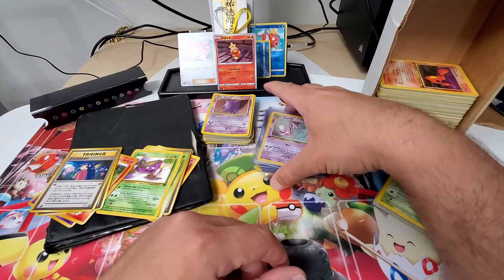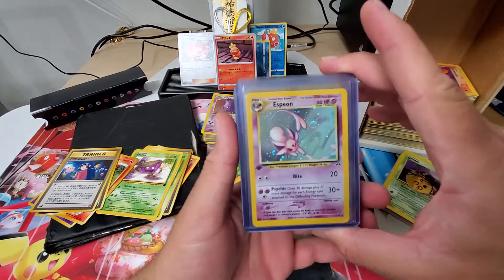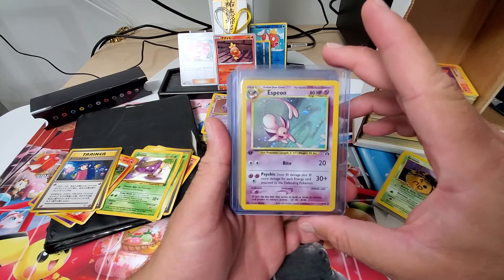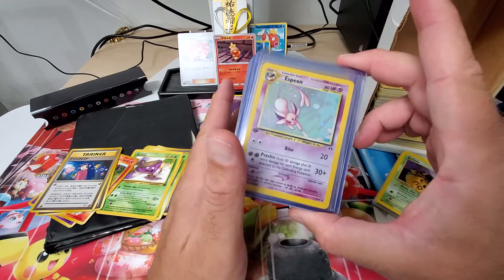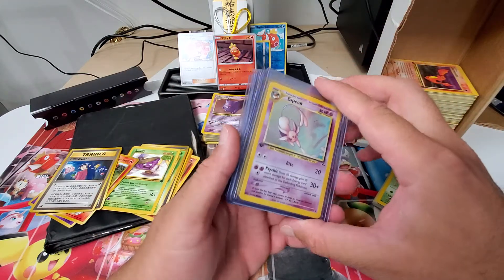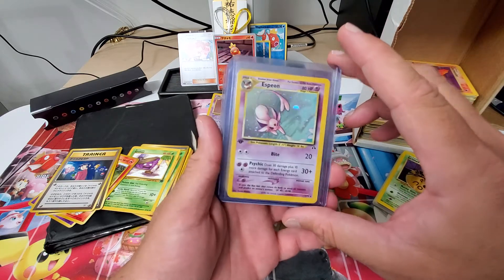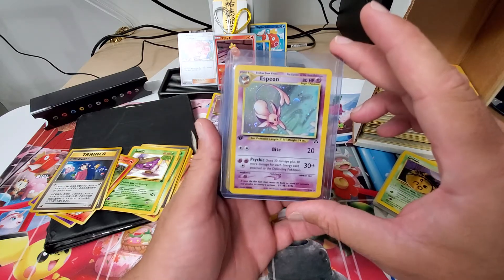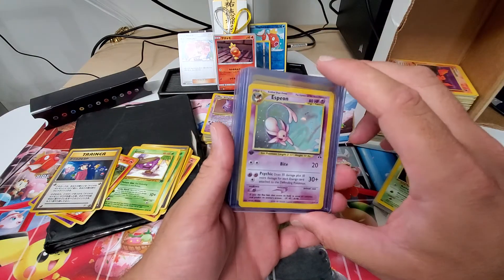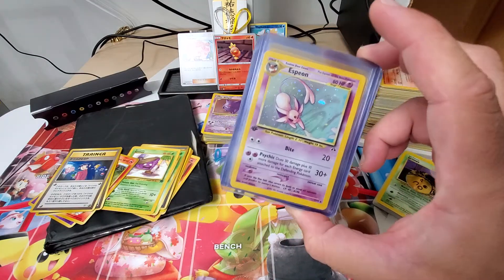This is like the best of the best that I pulled from my old collection. A first edition Espeon. Now, I played with a majority of my cards — I played Pokemon the whole time — but there are a few cards that I just immediately sleeved and put away. Mind you, I was middle school, high school during this time. This was one of those cards. This first edition Espeon card. Really good shape. When it first arrived, it was just in an old sleeve.